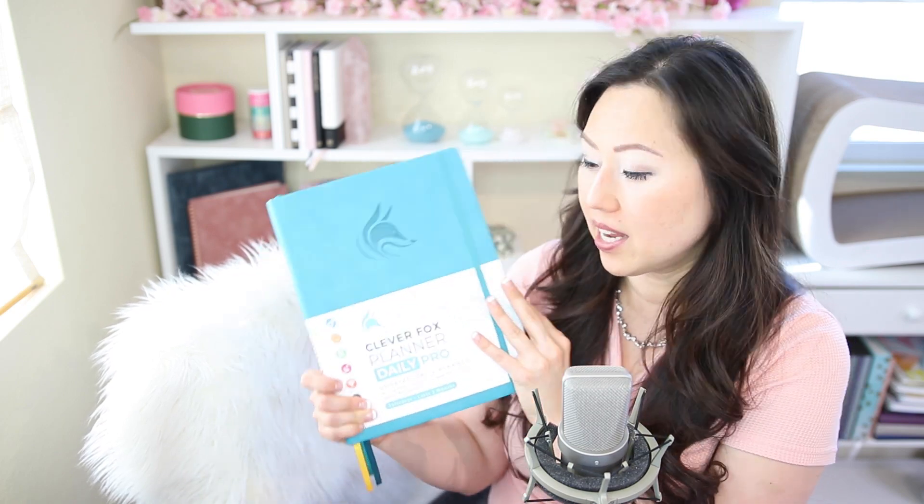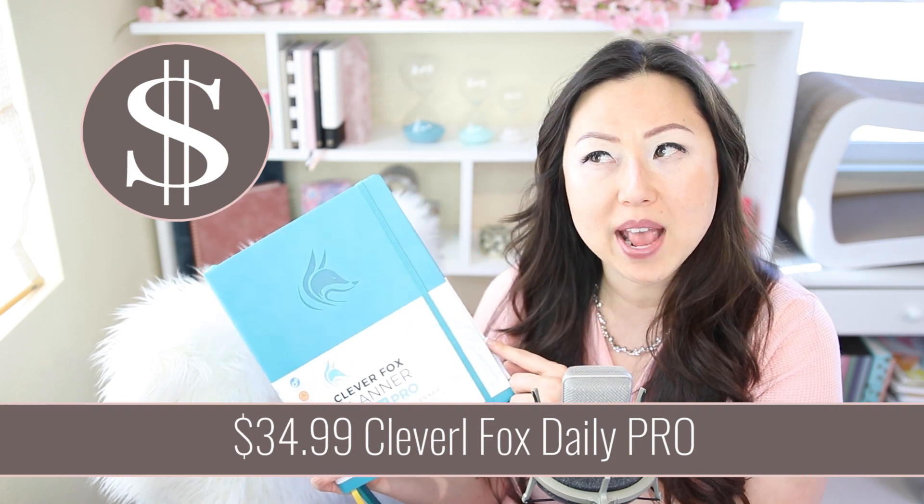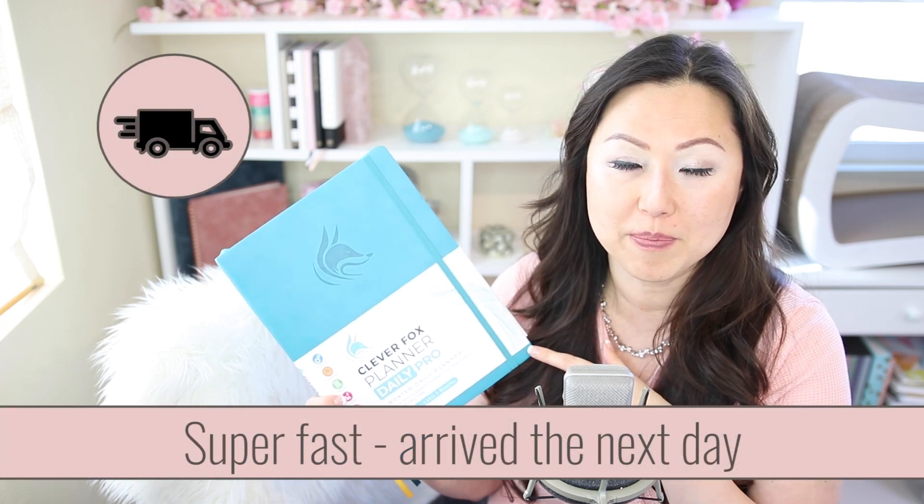This is the daily pro. They have a whole line of pro — weeklies and monthlies. I picked up the daily because I would like to schedule things in a daily format and see how they go. If you purchase this on their website, it is $34.99. However, I would check Amazon because almost everything they sell is available on Amazon and on Prime. They ship very fast — she sent me an email and it had already arrived.